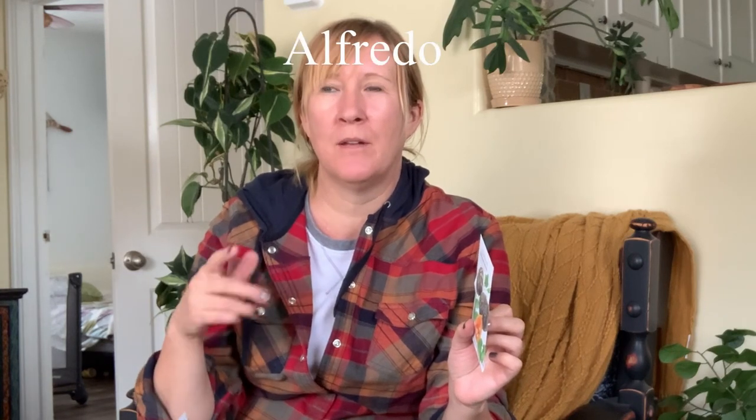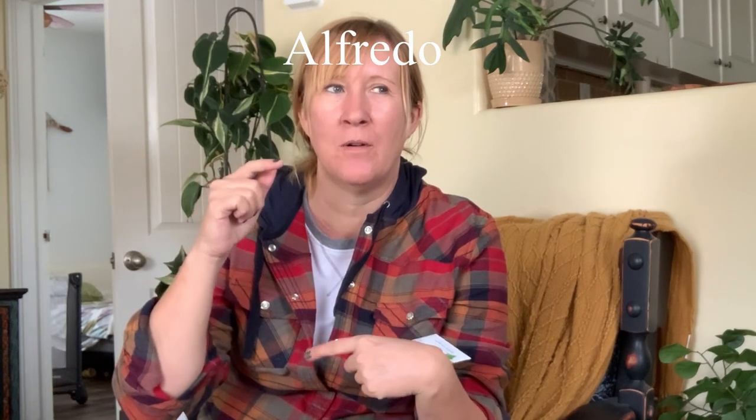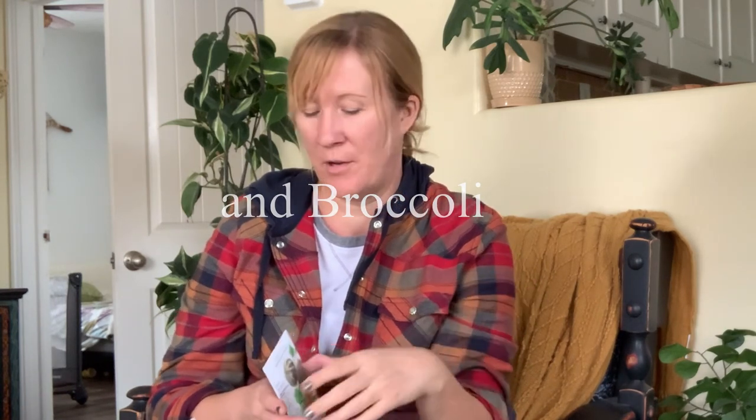With spaghetti squash we like to put a white sauce — like Classico from the grocery store — and canned chicken on top, it's so good. I've also made squash into mashed potatoes and they were beautiful, though some of my family weren't sure about it. I think it'd also be really good with gravy because of that sweet and salty combination — I'm going to try that.